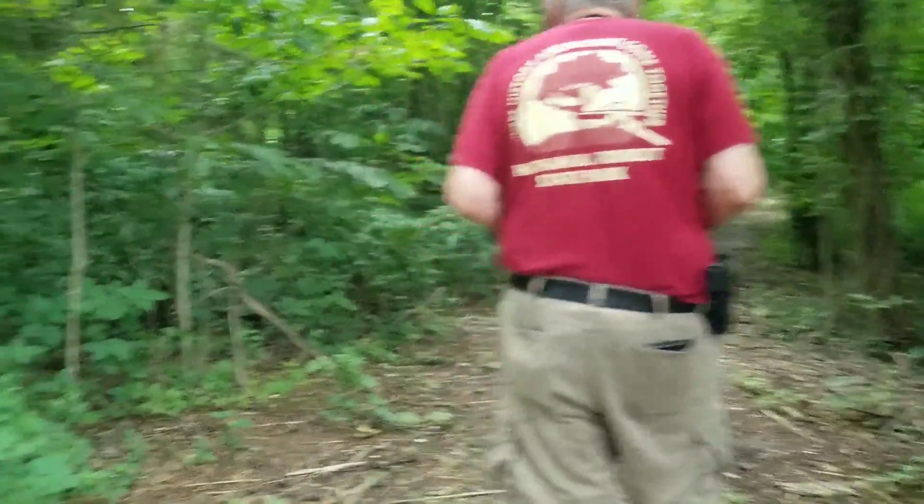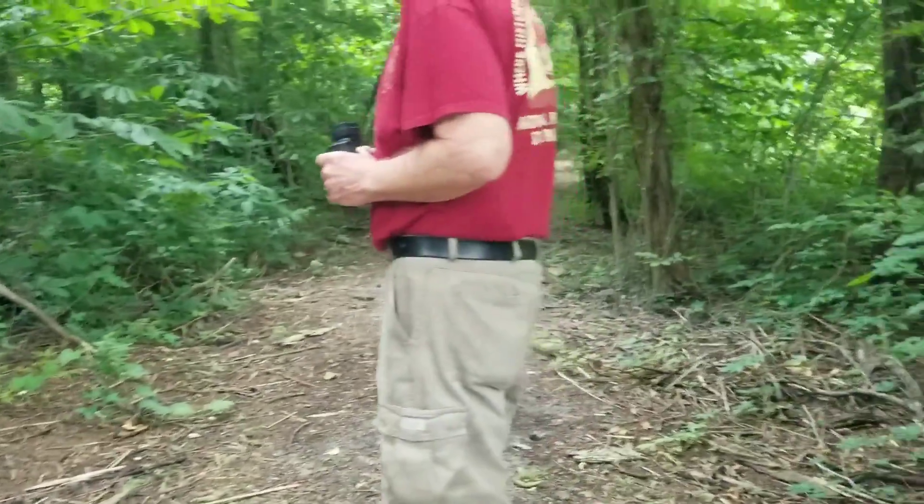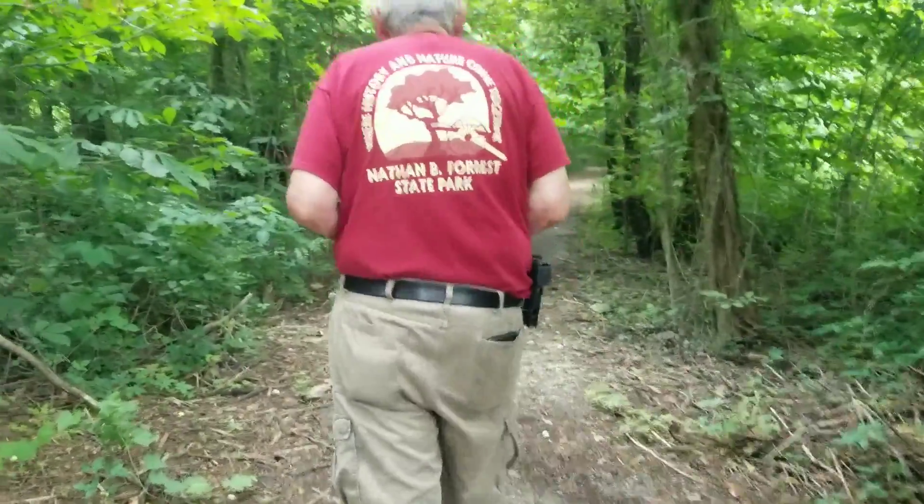Oh, is that another crayfish? I don't know — they're right in the hole. Well, there was one. Maybe he died in there. Sorry, I don't know.